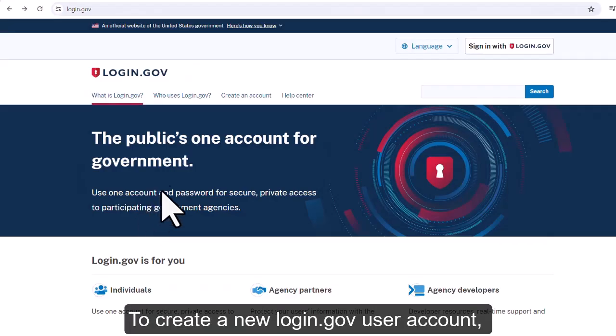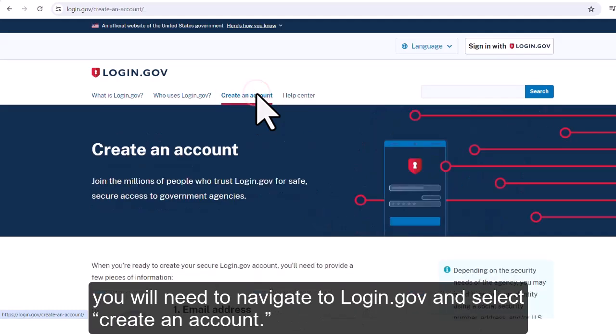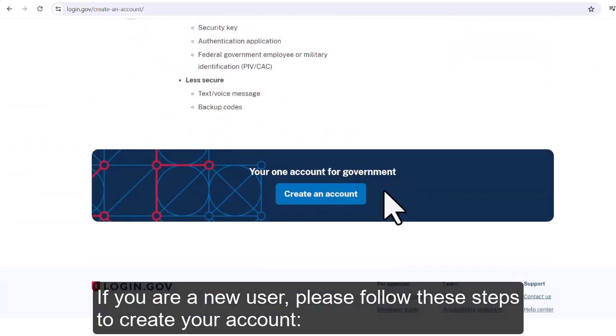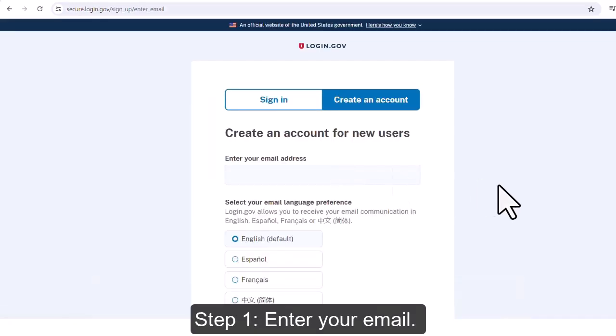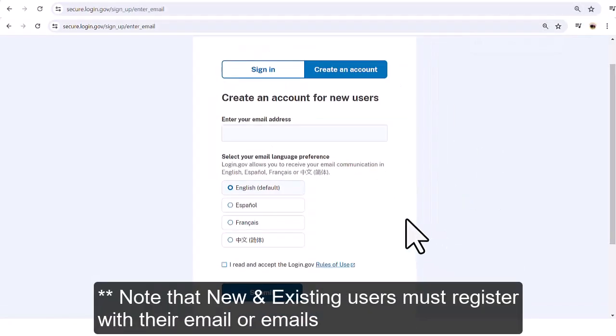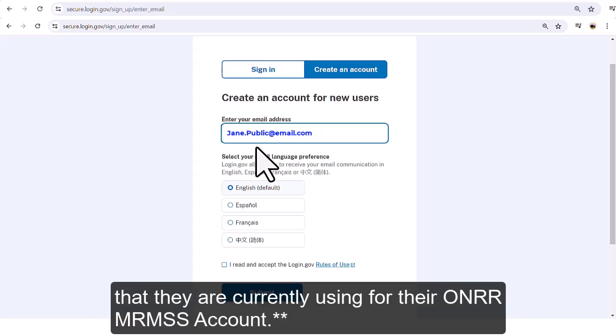To create a new Login.gov user account, you will need to navigate to Login.gov and select Create an Account. If you are a new user, please follow these steps to create your account. Step 1: Enter your email. Note that new and existing users must register with their email or emails that they are currently using for their Honor MRMSS account.